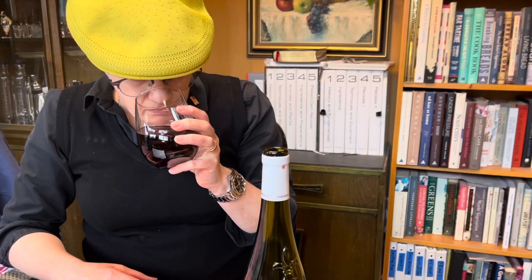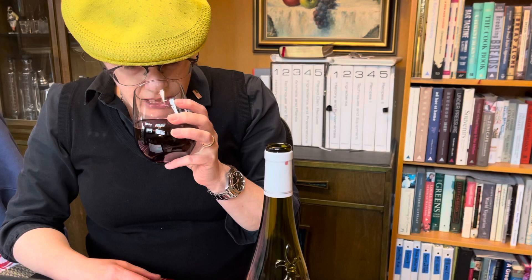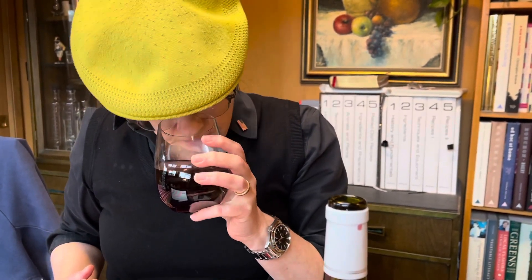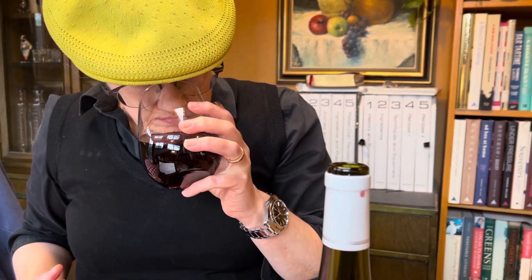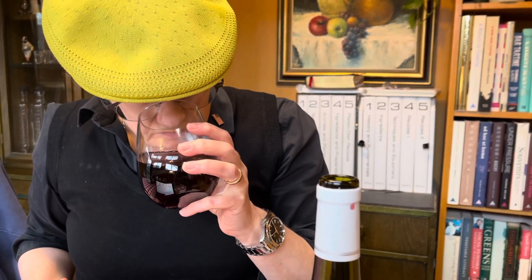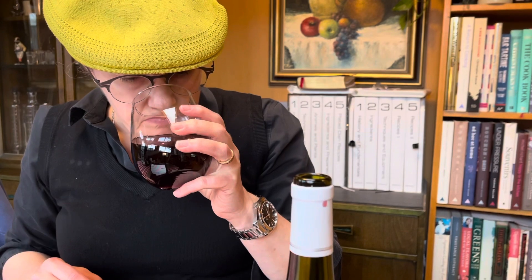Beautiful aromas off the glass. I definitely get cassis — like black currant. I get fresh raspberry. I get kind of a graphite thing going on. And maybe like a violet note, or also with that pepper, peppercorn quality. It is immediately recognizable as Cabernet Franc.